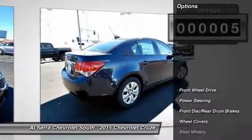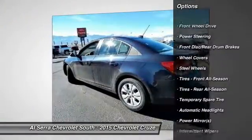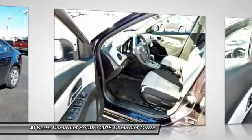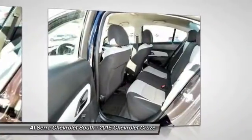Here are some of this vehicle's great options: stability control, traction control, anti-lock braking system, steering wheel audio controls, air conditioning, power steering, adjustable steering wheel, driver airbag, floor mats, and keyless entry.